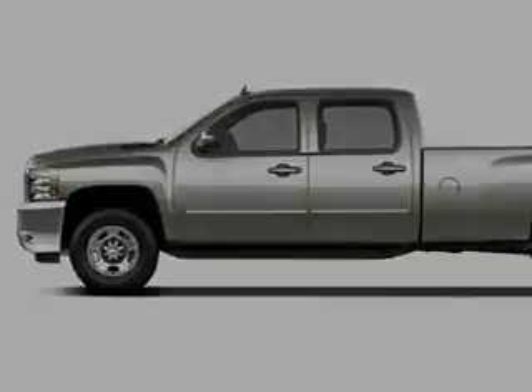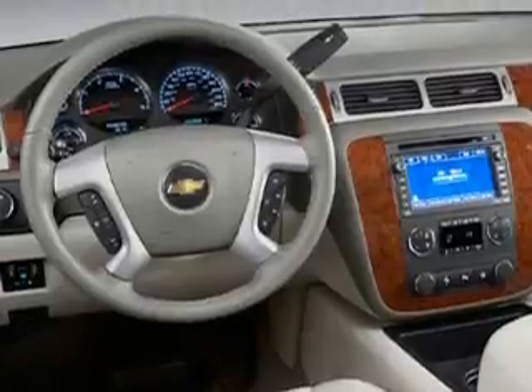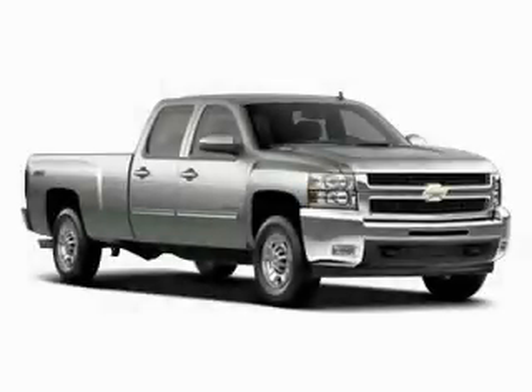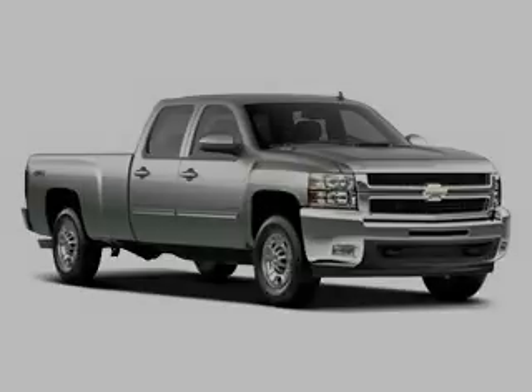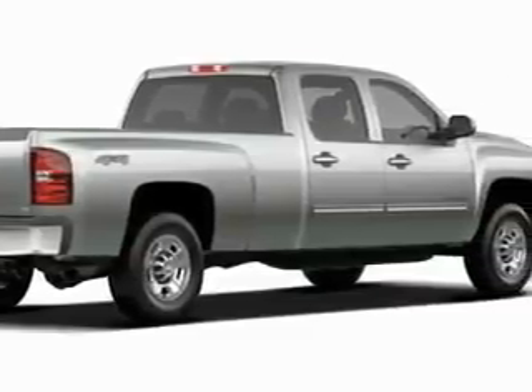Its top features include front seat with memory settings, dual power seats, a leather-wrapped steering wheel with audio and stereo wheel controls, cruise control, a trip computer, a CD player, a low-tire pressure indicator, traction control and stability control systems, and this automobile's stylish design always looks great.